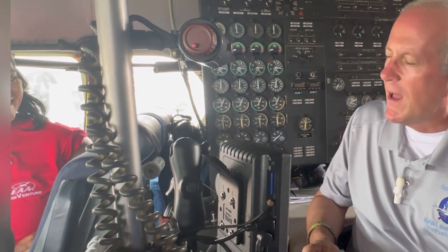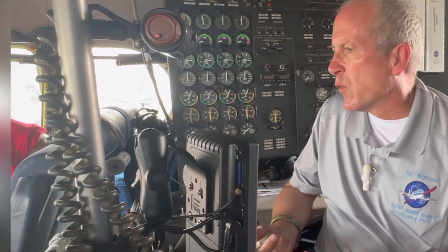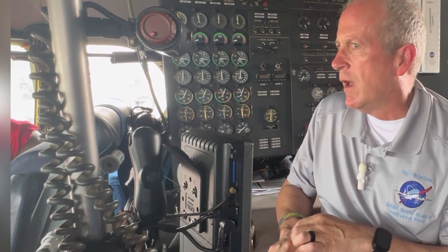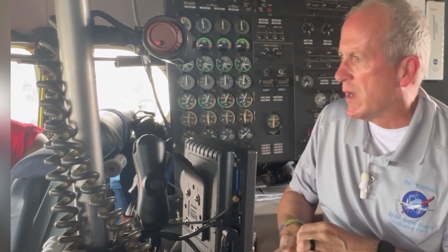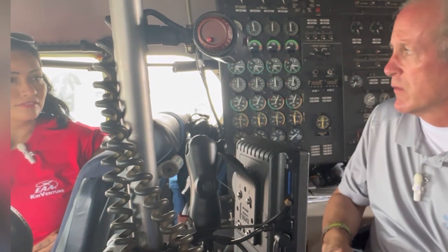We burn about 5,200 pounds of fuel per hour, which is roughly 700 to 800 gallons an hour. For a four-engine airplane that's probably not too bad, but we don't go very fast. We plan for 240 knots of ground speed and our max airspeed is 210 knots, so we don't get anywhere fast.